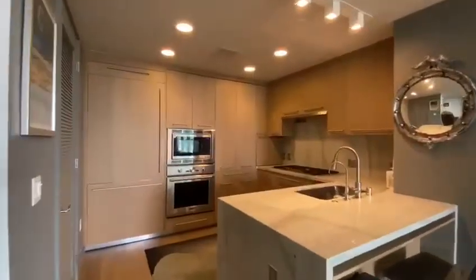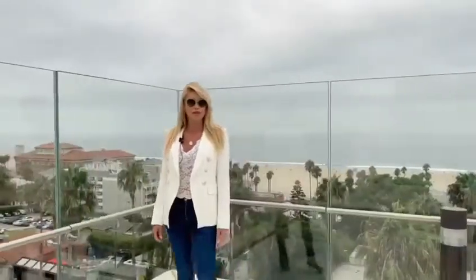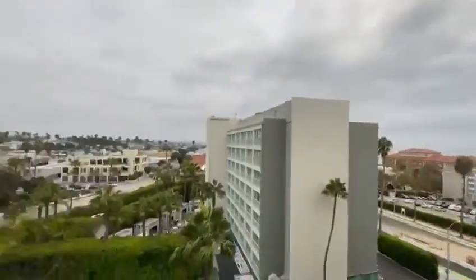It also has a beautiful open kitchen to the dining room and living room. It is a corner unit as well, which really captures every view from the city, mountains, and ocean.